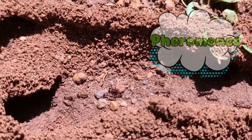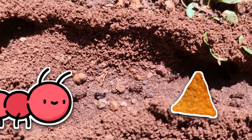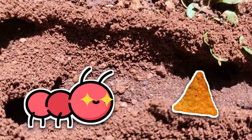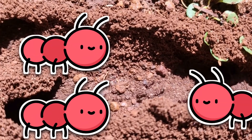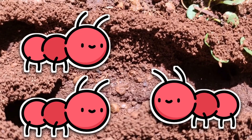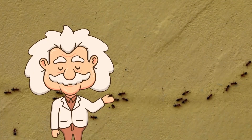Ants communicate using pheromones — chemical signals they leave behind like invisible text messages for their colony. When a scout ant stumbles upon something tasty, like the chip you swore you'd pick up but never did, it doesn't just grab a bite and enjoy it alone. Ants are team players. The scout immediately heads back to the colony while laying down a trail of pheromones — like leaving breadcrumbs for its friends, except it's an invisible chemical that says, 'Hey guys, I found something amazing, follow me.'